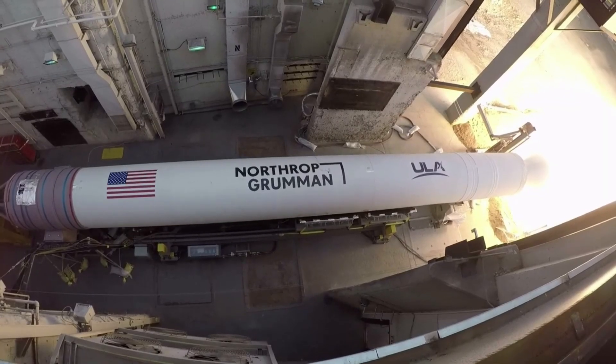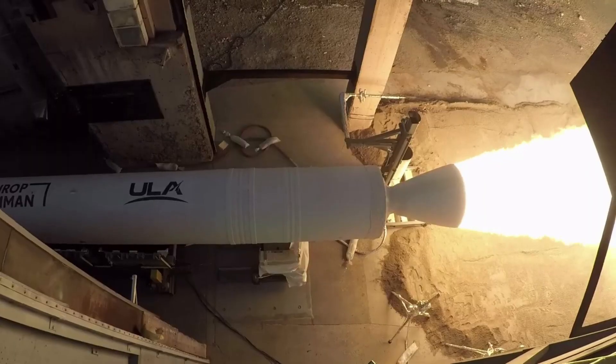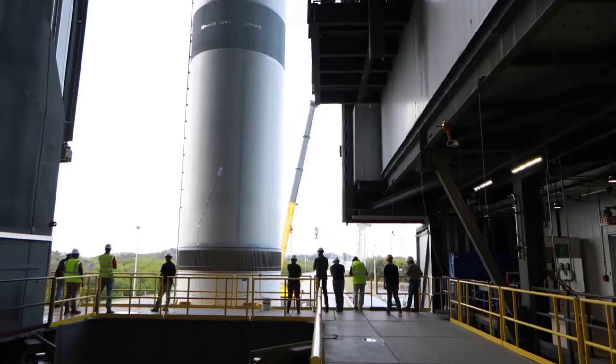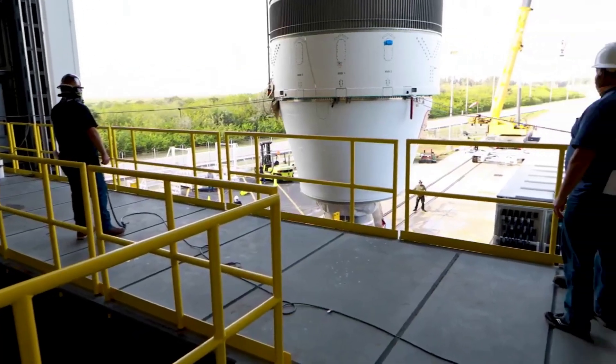Looking at the upcoming installation, the SRBs will remain secured on their Over-the-Road Transporters, or ORTs, until each booster is brought to the VIF for hoisting and attachment to the Vulcan first stage during the launch campaign.